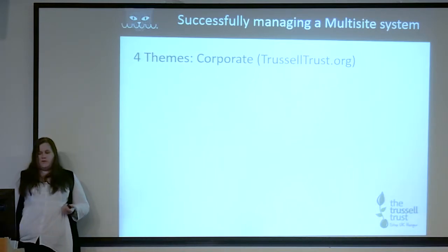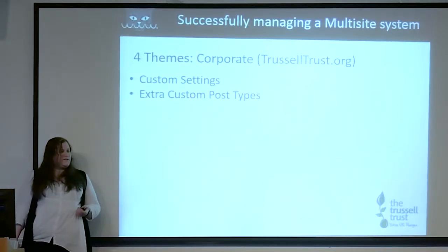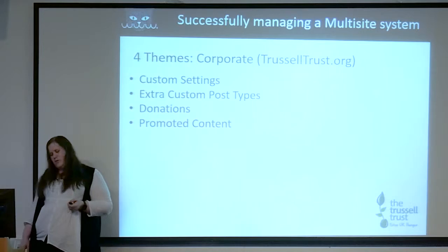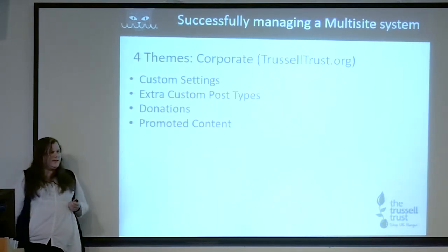The next theme is the corporate theme — the one you'll see at trusselltrust.org. This gave us custom settings; a lot of configuration is only available on the corporate site so we put it into the theme setup. There are a few extra custom post types included only in the corporate theme because they're only needed there. The corporate theme also comes with the ability to donate, since they are a charity that deals with monetary donations. It also provides the promoted content section so they can promote content from the corporate site through to the other sites — I'll cover that in more detail shortly.